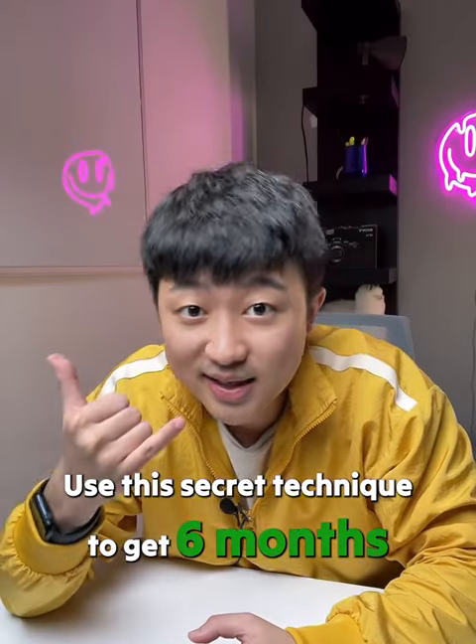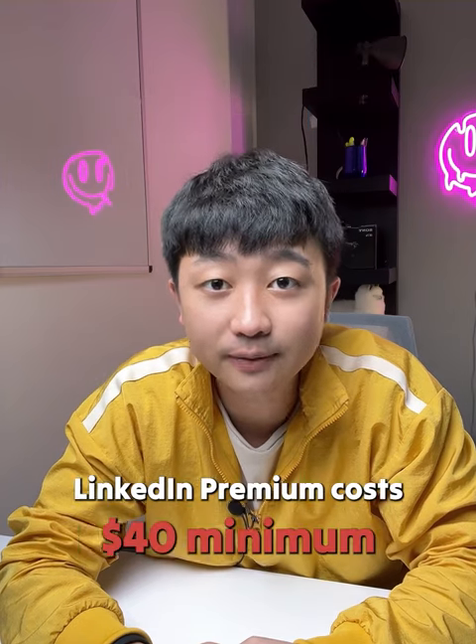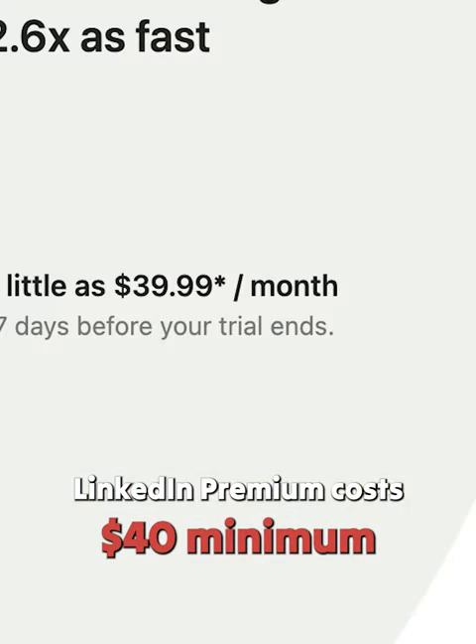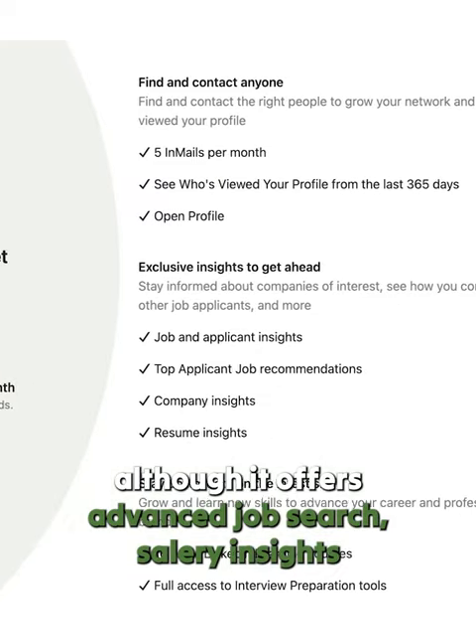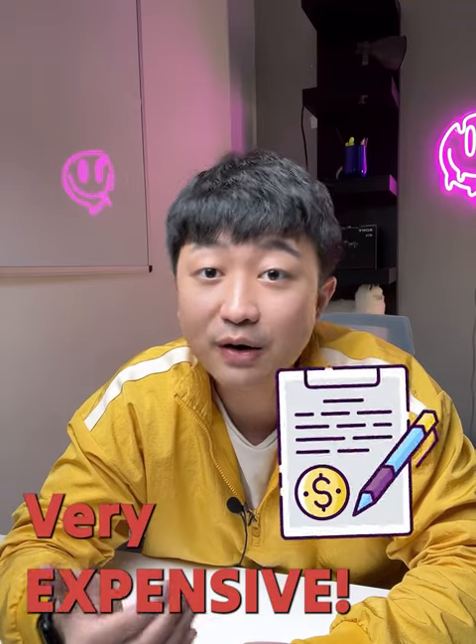Use this secret technique to get six months — $200 plus worth of LinkedIn Premium for free. LinkedIn Premium costs $40 at minimum per month. Although it offers advanced job search, salary insight, LinkedIn Learning, and other great tools, it's still very expensive.